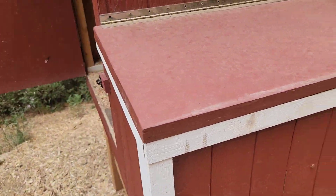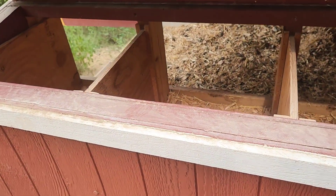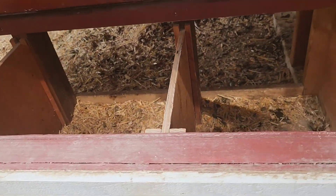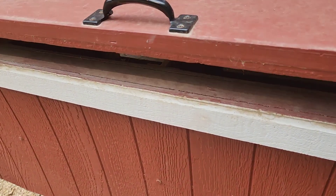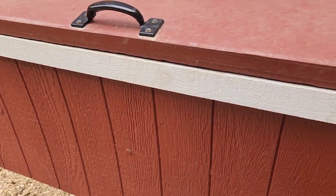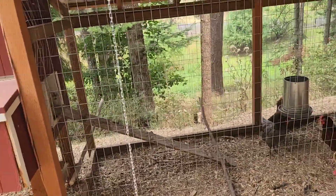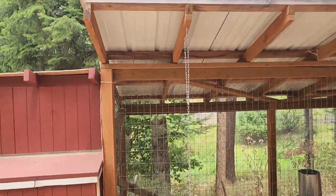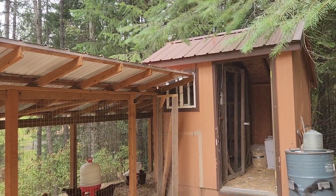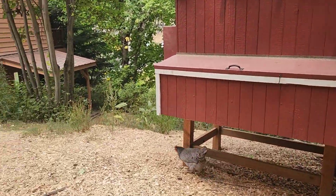This is our smaller coop that we connected as the pullets became big enough to mix with the older hens. Sometimes they lay in here, but they're mostly pooping in here — looks like it needs to be cleaned again. There's 16 or 17 that sleep in here so it gets pretty messy fast. Our run has a really nice roof on it to protect them from snow and rain, it's nicely shaded back here, and we let them out most days.